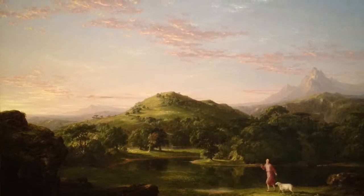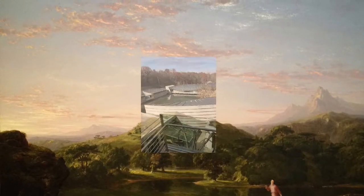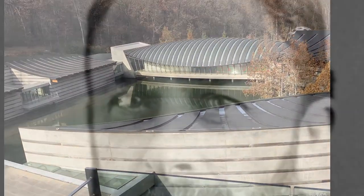Hi, my name is Madeline Mullen. The piece of artwork I've chosen to show is The Good Shepherd by Thomas Cole, located at the Crystal Bridges Museum in Bentonville, Arkansas.